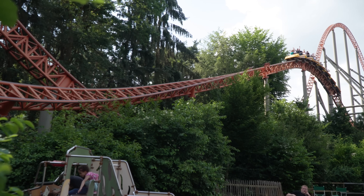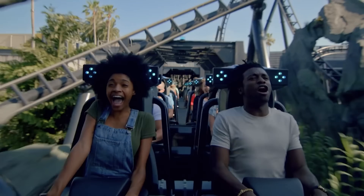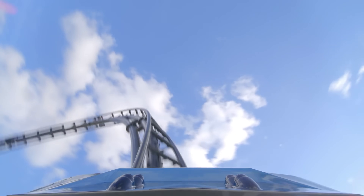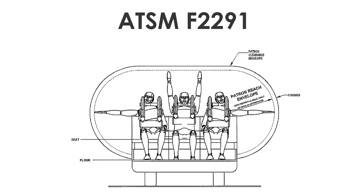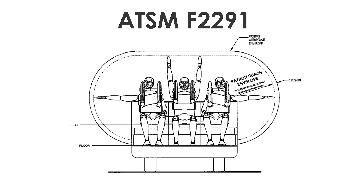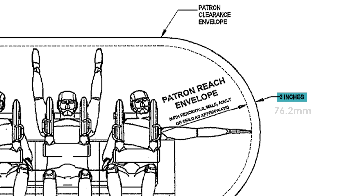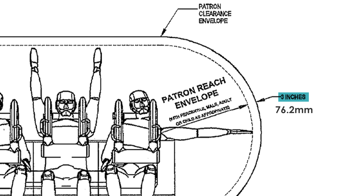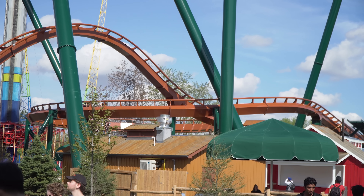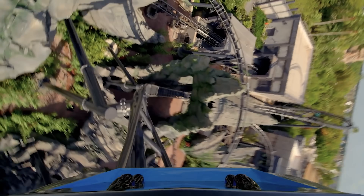Many roller coaster manufacturers already understood that if their rides hurt riders, parks would be reluctant to buy their products. However, in 2004, the American Society of Testing and Materials published a standard for ride design, including specific requirements for clearance envelopes. They stated that an additional 3 inches, or 76.2mm, is required beyond the maximum reach of guests on the ride. This distance provides a margin of error, keeping riders unable to contact any object and keeping them safe.